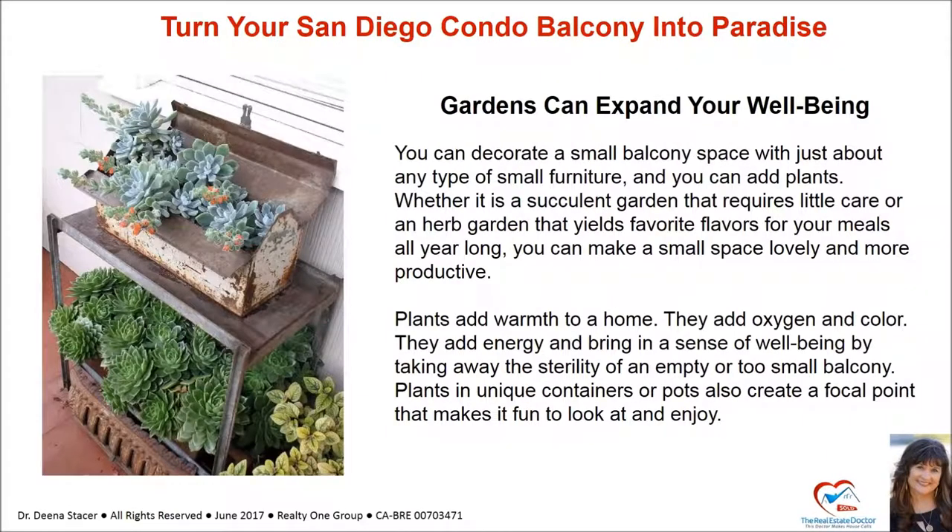Gardens can expand your well-being. You can decorate a small balcony space with just about any type of small furniture and add plants. Whether it's a succulent garden that requires little care, or an herb garden that yields favorite flavors for your meals all year long, you can make a small space lovely and more productive. Plants add warmth to a home. They add oxygen and color, and bring in a sense of well-being by taking away the sterility of an empty or too-small balcony. Plants in unique containers or pots also create a focal point that makes it fun to look at and enjoy.